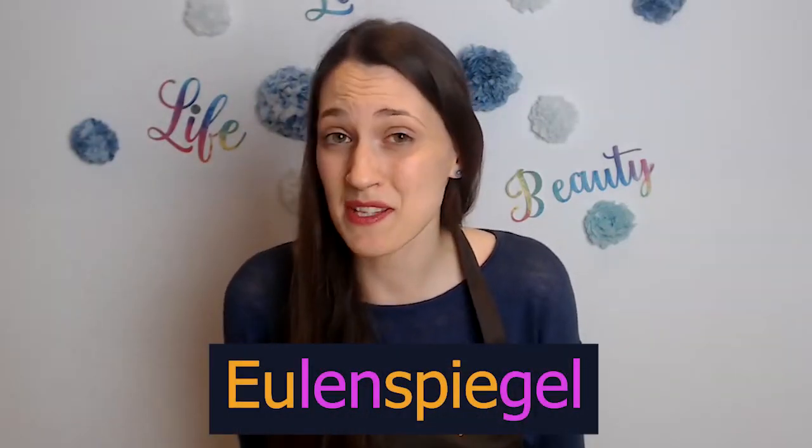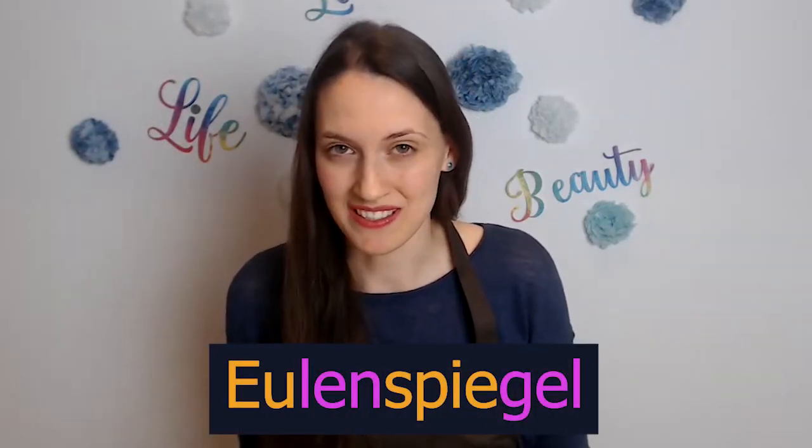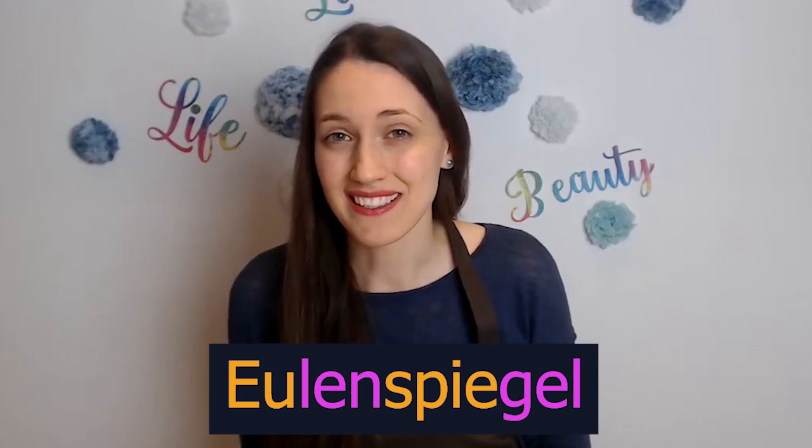Stick with me until the end and click the like button if it was helpful. The way you pronounce this brand is Eulenspiegel. Eulenspiegel.